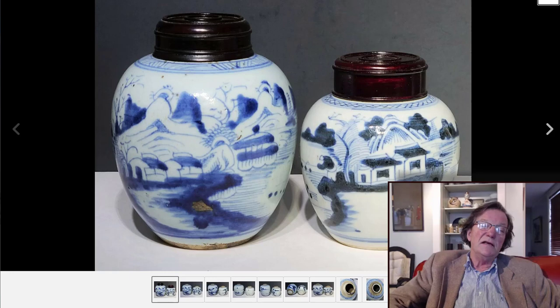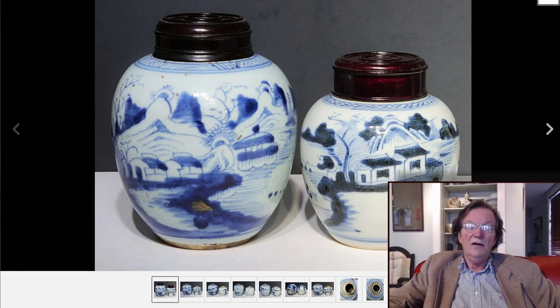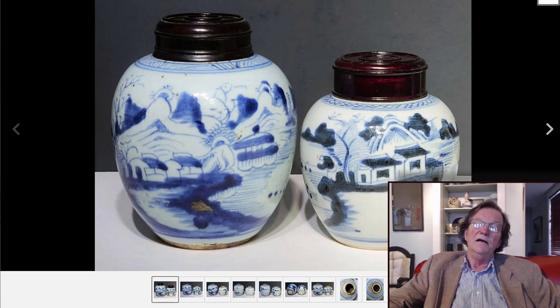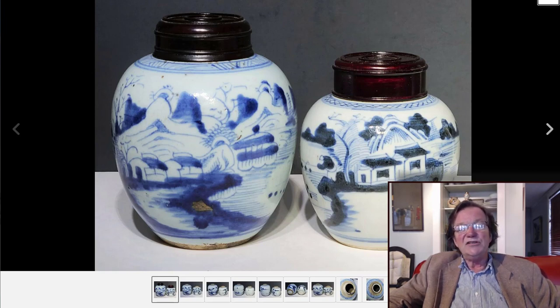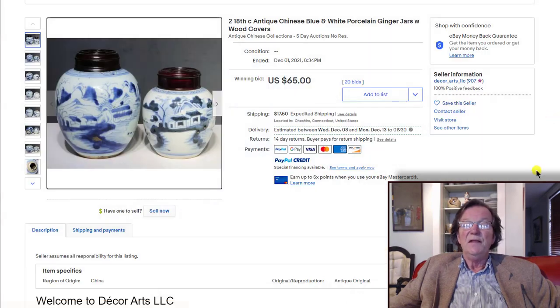Then there was this nice little lot for people just getting their feet wet in Chinese porcelain — two Canton tea caddies, fairly small at five or six inches, slightly different but about the same age, with little wooden lids. Clearly late 18th to early 19th century. Somebody bought the pair for $65 — a pretty good deal from Decor Arts in Cheshire, Connecticut. They had another couple of jars that went for $80 that were a matched pair about the same size. These kinds of jars were selling for $150 to $200 twenty years ago, so these are very good buys today.